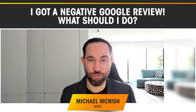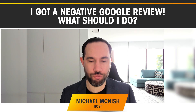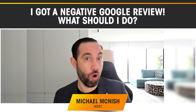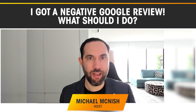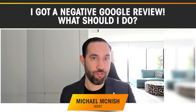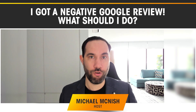Hi there and welcome back to Tradie Business School. It's just me, Michael McNish here for today's episode. And today I want to talk to you about Google reviews. I know that a lot of you have maybe had a negative review on Google, potentially Facebook or any other website, but particularly Google, and you don't really know what to do about it or how to handle it. Maybe you think it's going to affect your professional reputation, potentially even in getting business. If that's you, then this episode is for you.